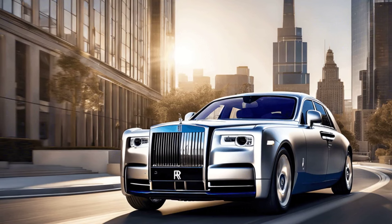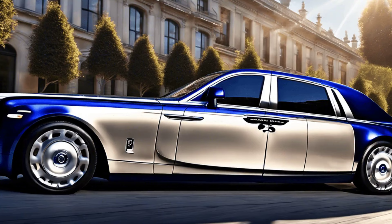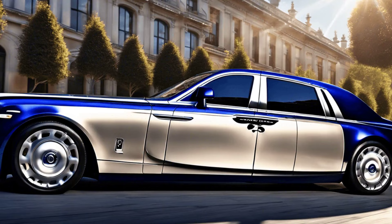Luxury Unleashed: Rolls-Royce Phantom Revealed. The sun glints off its gleaming exterior as the Rolls-Royce Phantom emerges into view, capturing attention instantly with its majestic presence.